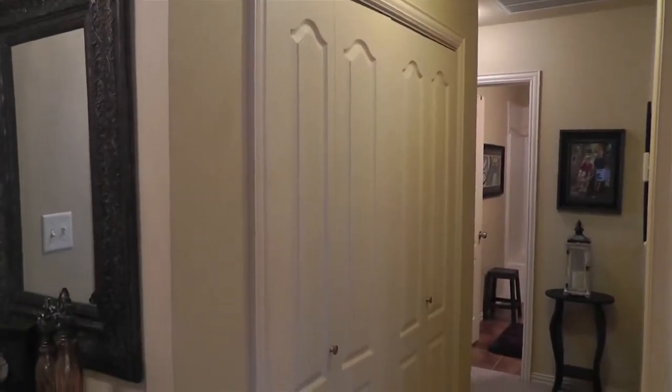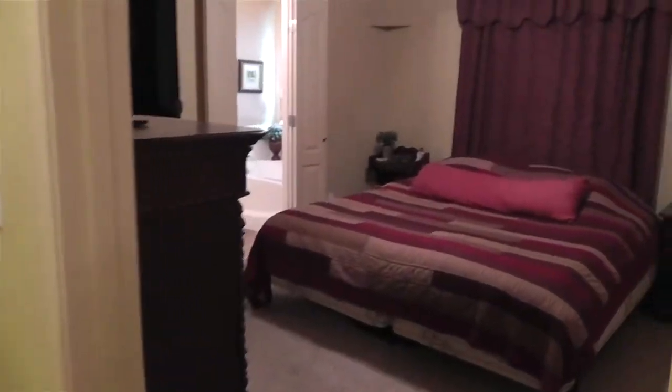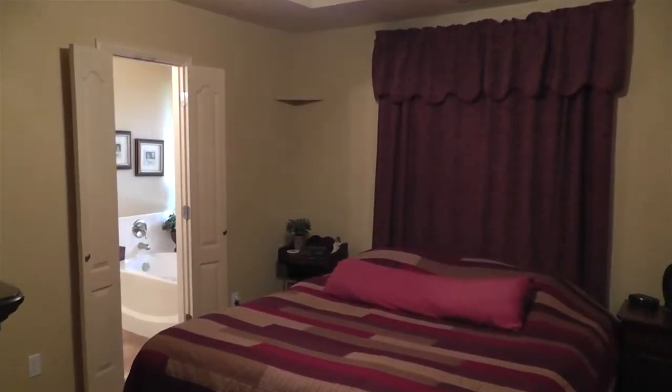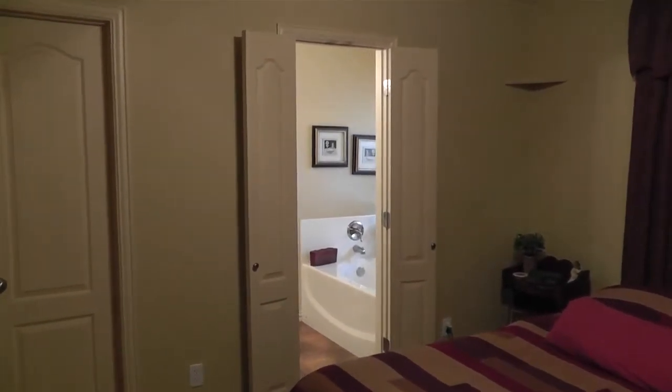This home also has room for your full-size washer and dryer in a hallway utility closet. The master bedroom is a relaxing, spacious retreat with a tray ceiling, huge walk-in closet, and an ensuite bathroom.